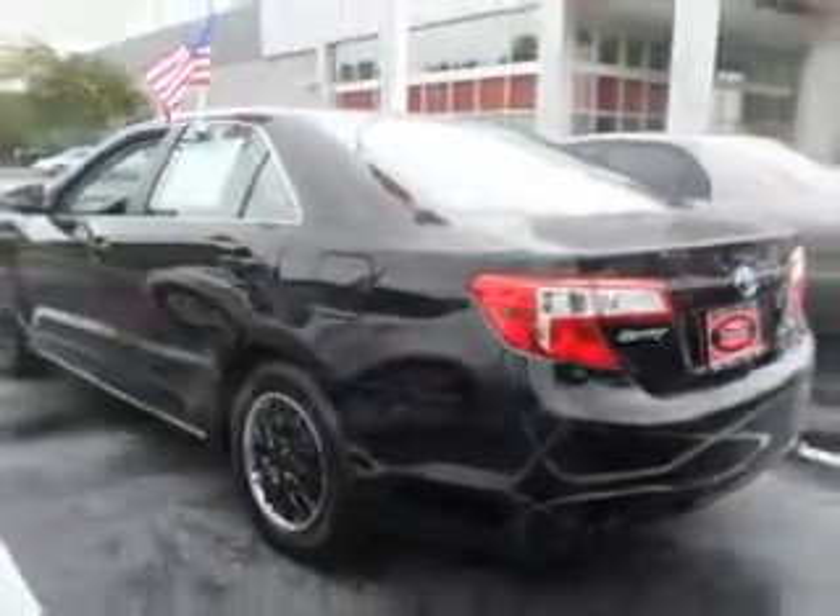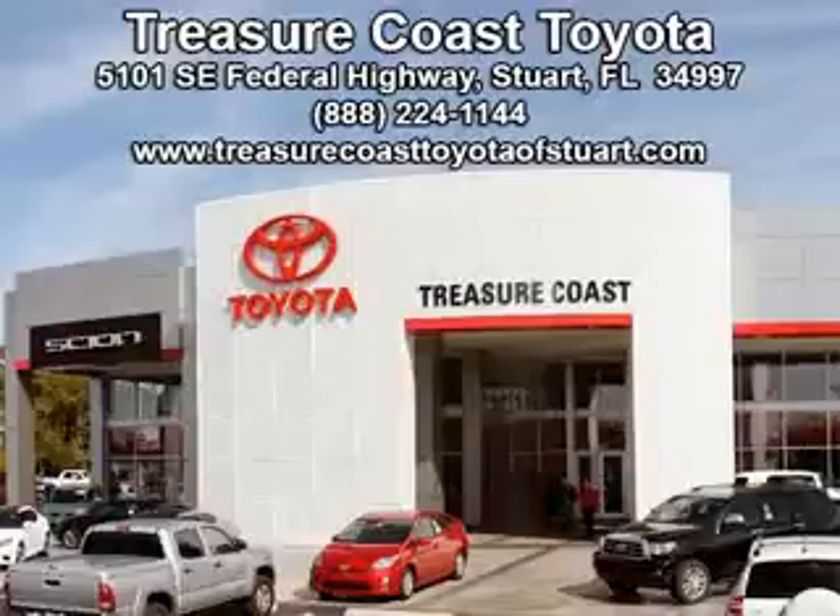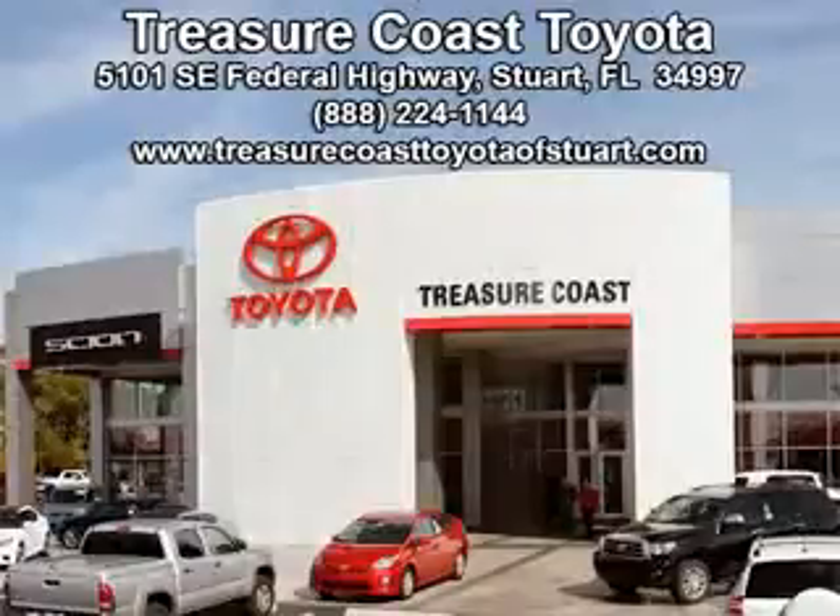See us at Treasure Coast Toyota today. Come visit our dealership in Stewart, Florida at 5101 Southeast Federal Highway, or on the web at TreasureCoastToyotaOfStewart.com, or call 772-236-5082 now to experience the Treasure Coast Toyota difference.